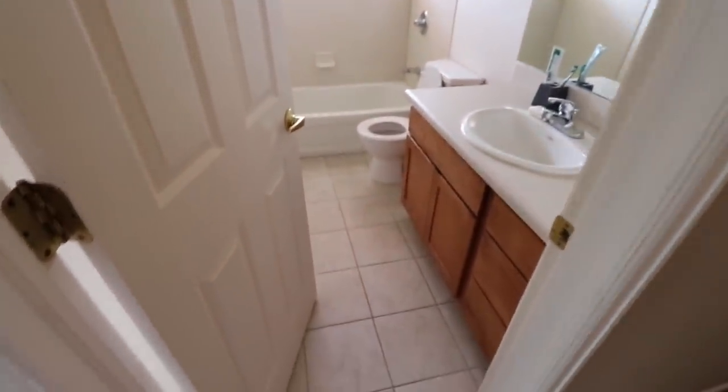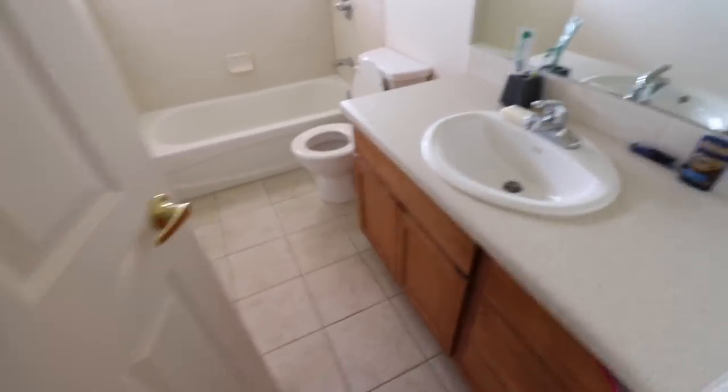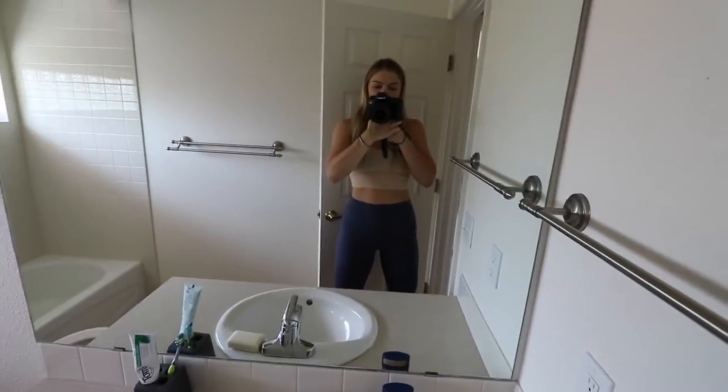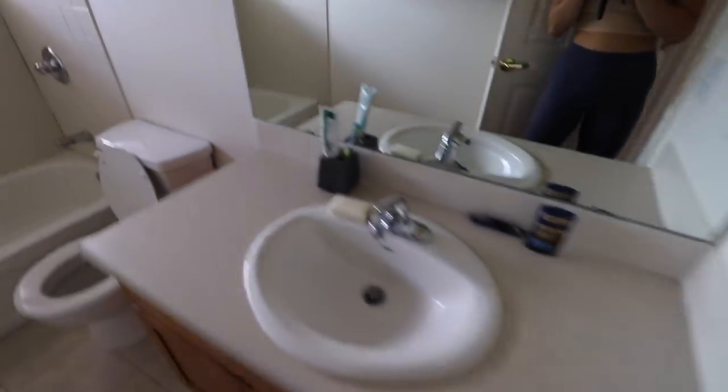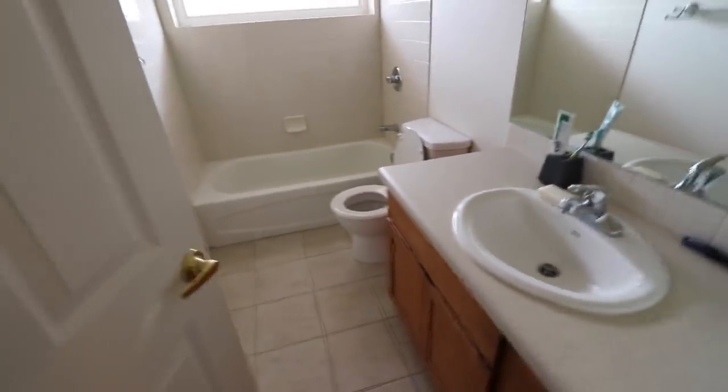Right here we have the guest bathroom, which has kind of become Greg's bathroom. We still need to get him a shower curtain and everything — he's been showering in the other bathroom. There's not much to say about that. And then in here we have our bedroom.